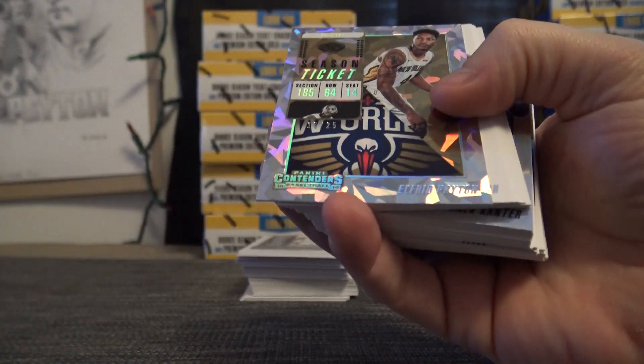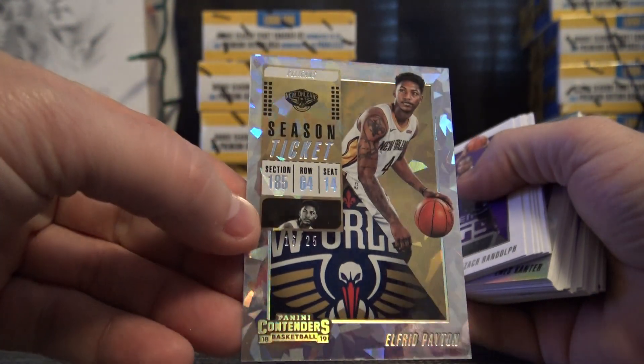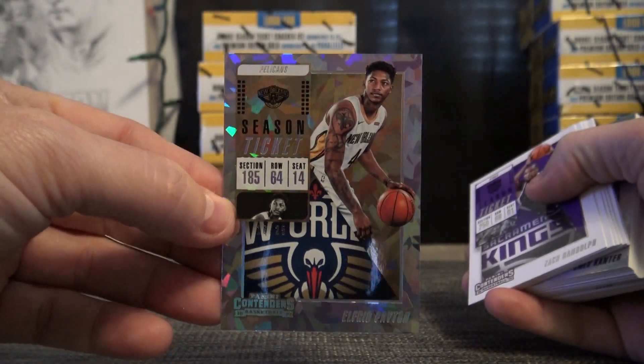Got a crack die right out of the gate here. This one is 16 of 25, Alfred Payton. Kind of hard to see it, but the numbers are going to be right there — 16 of 25.